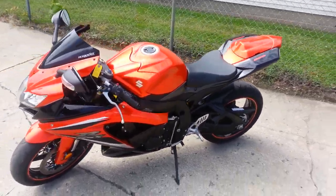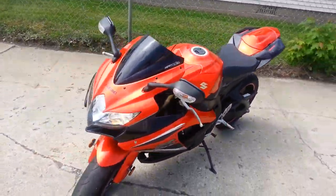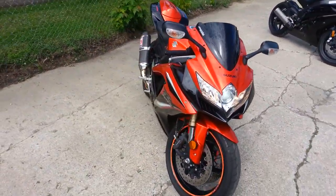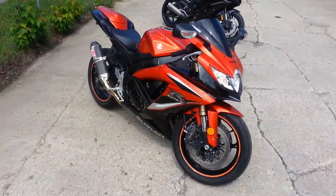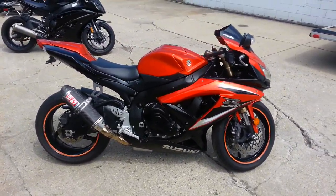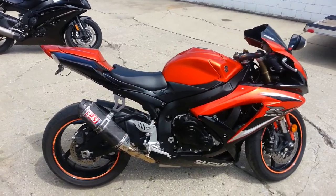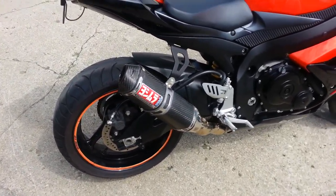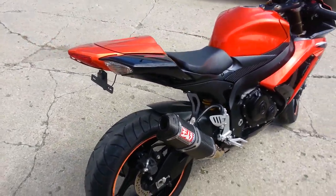Alright, here at Approval Power Sports, we're looking at a 2009 used Suzuki Gixxer 600 for sale in metallic orange. This Gixxer is super sharp — Fender Eliminator Kit, cool paint, and the Yoshimura Carbon Fiber Tri-Oval Exhaust sounds as cool as it looks.